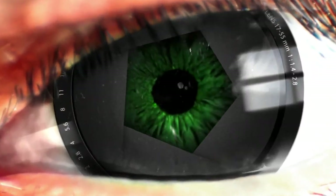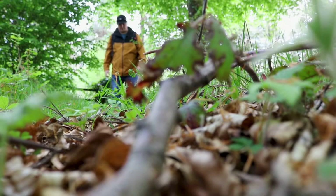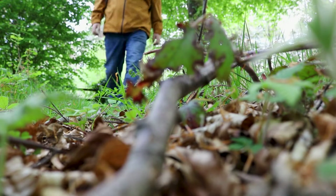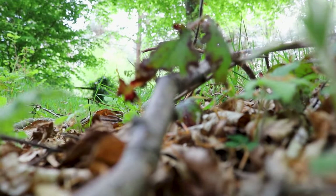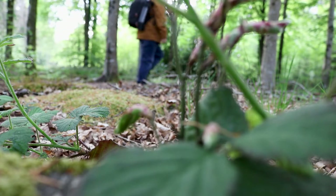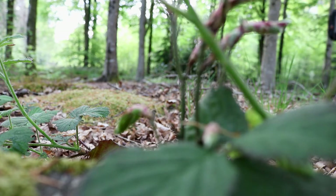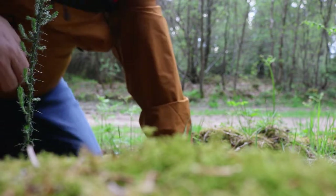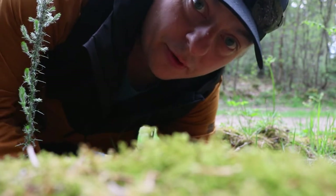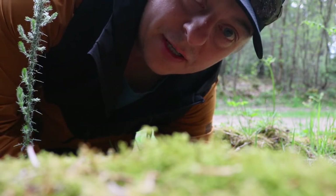This is going to be fun. You're probably wondering where all the low-down shots are coming from. That's because today's video is about macro photography.